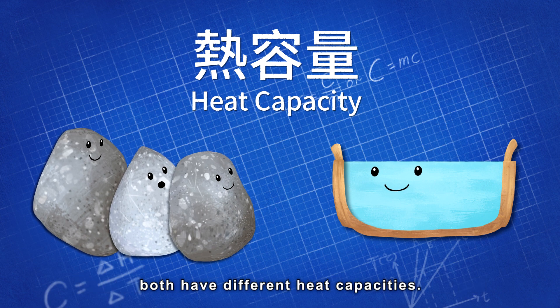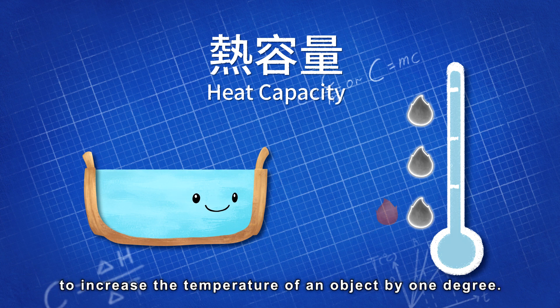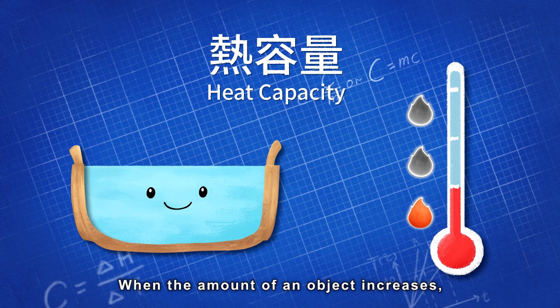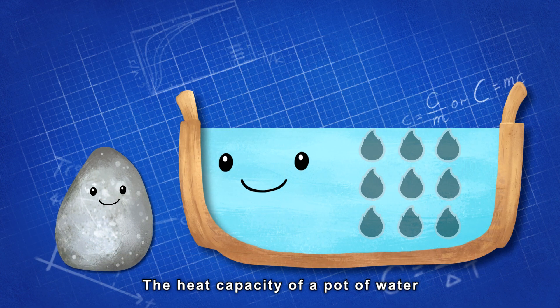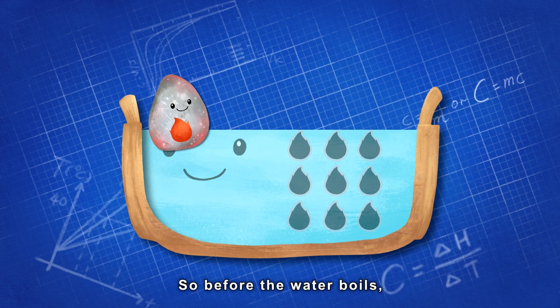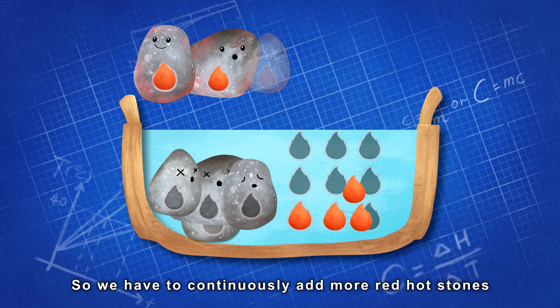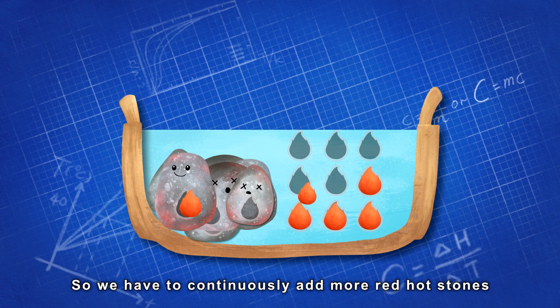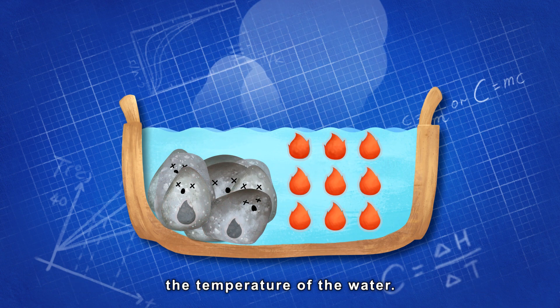Both have different heat capacities. Heat capacity is the amount of energy needed to increase the temperature of an object by one degree. When the amount of an object increases, the heat capacity increases. The heat capacity of a pot of water is greater than a stone, so before the water boils, the heat energy in the stone is used up. We have to continuously add more red-hot stones to replace the cooled stones, in order to maintain and increase the temperature of the water.